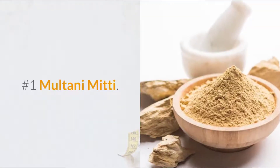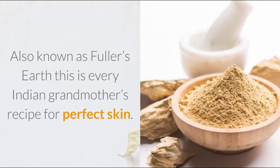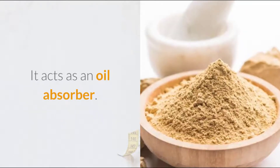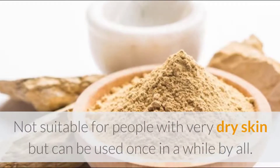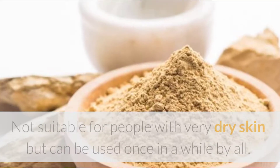Number 1: Multani Mitti. Also known as Fuller's Earth, this is every Indian grandmother's recipe for perfect skin. It acts as an oil absorber and can also be used as a mild bleach. Not suitable for people with very dry skin, but can be used once in a while by all.